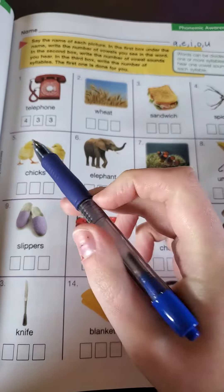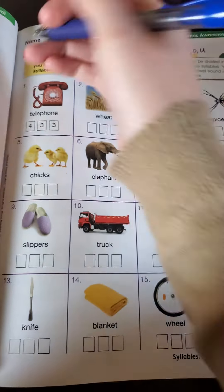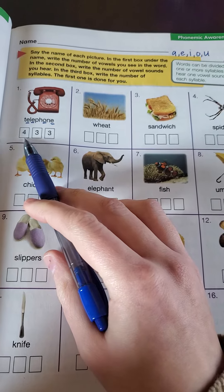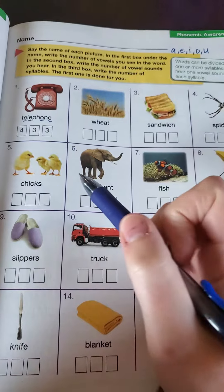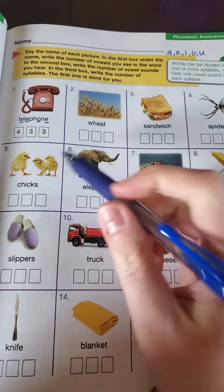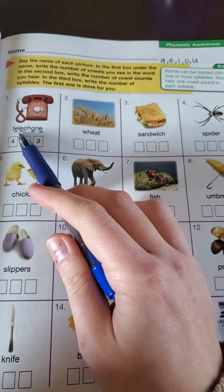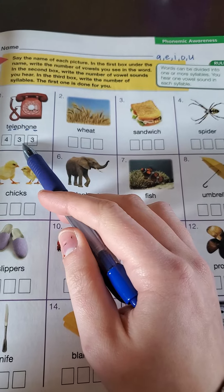So for telephone, in the first box, you're looking for how many vowels are in there. I see an E, another E, an O, and an E. So there's four — that's why they put four in the first box. Then, three is how many vowels you hear when you say the word. Tell — I can hear that E sound. Phone — I hear the O. So I hear the first two E's and the O, so they hear three of the vowels and put three.